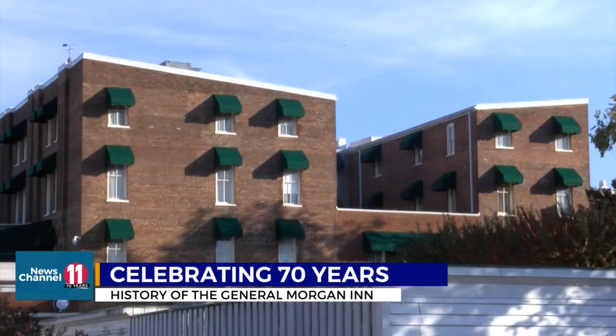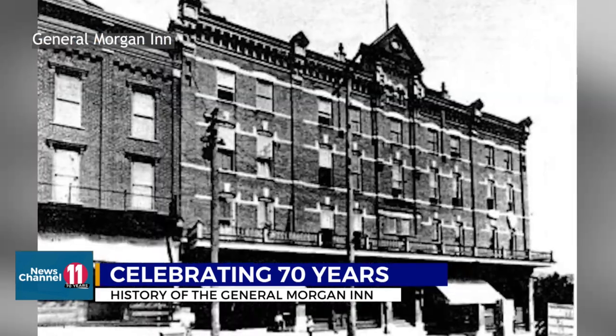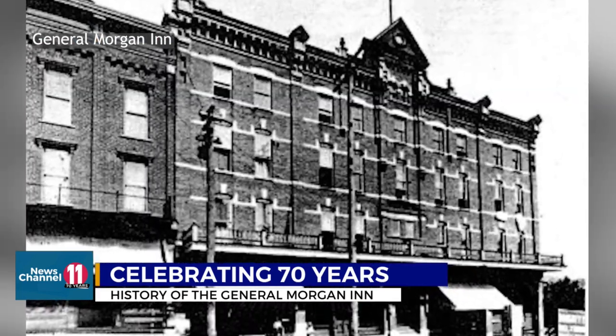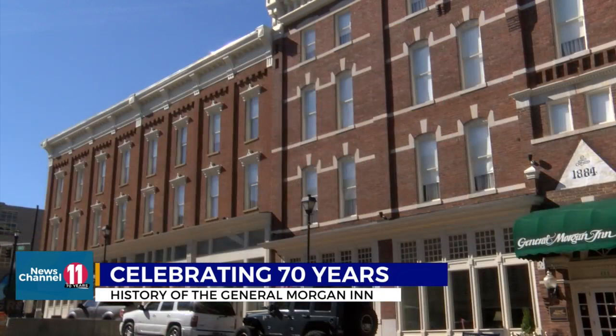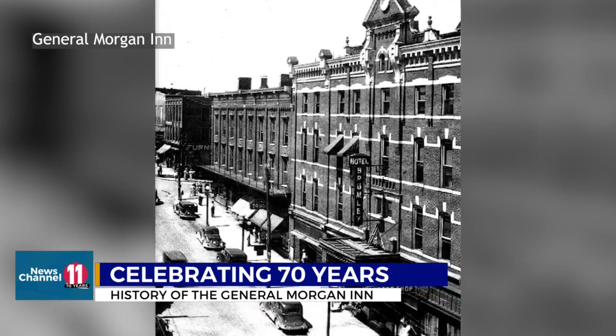The General Morgan Inn of today was built up over the years, dating all the way back to Greenville's railroad boom. It all started in the 1880s when Colonel John Dowdy built the Grand Central Hotel. The Dowdy family really wanted to make this a central location for celebrations and activities — there really wasn't anything else like it at the time. Neighboring buildings became part of the Grand Central, which became the Brumley Hotel after Dowdy died.